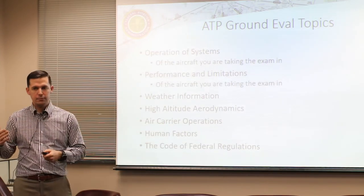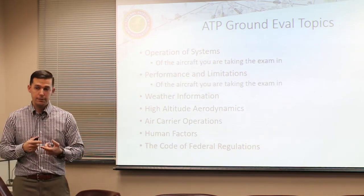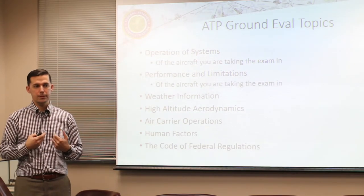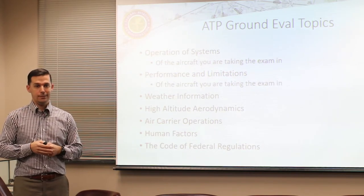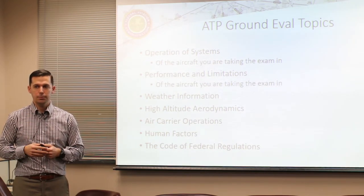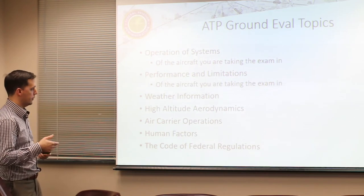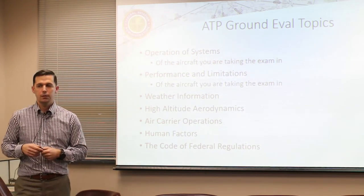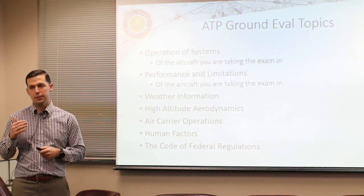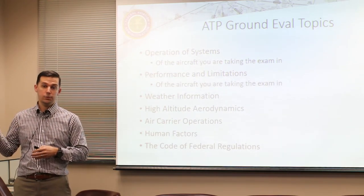For the ATP ground eval - the FAA calls it the oral - we'll cover the operations and systems for the aircraft you're testing in. If you do it with me I have a Beechcraft Travel Air, a 1959 airplane with piston engines and simple systems, and you'll get good instruction prior so you'll know these systems well. We'll cover systems, performance and limitations, whether high altitude or air carrier operations, human factors, and code of regulations for the environment you're flying in.